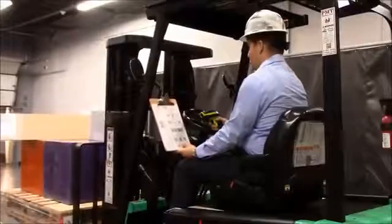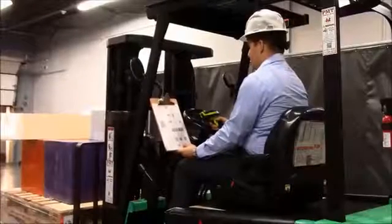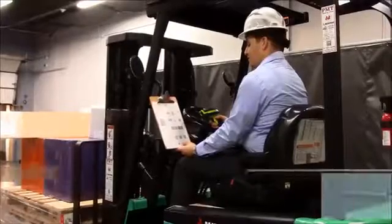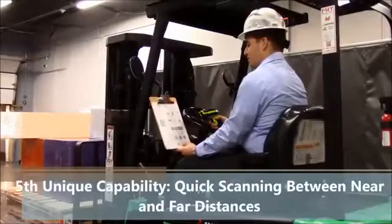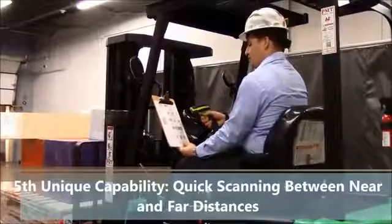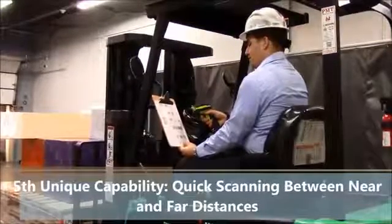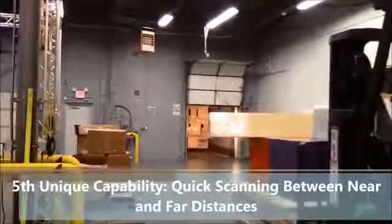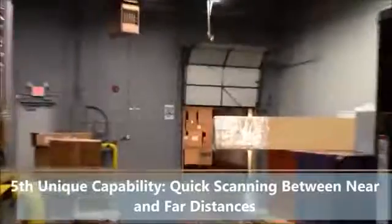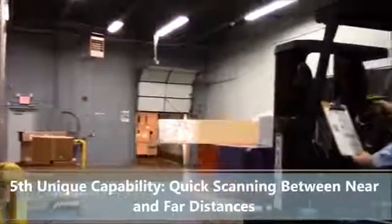Our fifth unique capability of the extended range imager is the ability to scan quickly at both near and far distances. We have Matt volunteering as our fork truck driver — this is a common use case where you need to scan small barcodes close up, and then also scan at far distances as we're showing here.